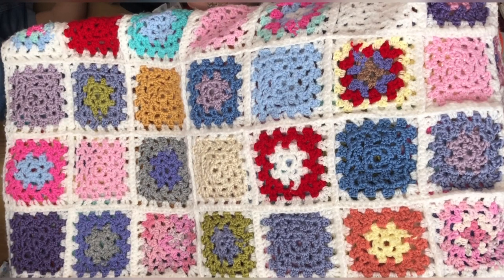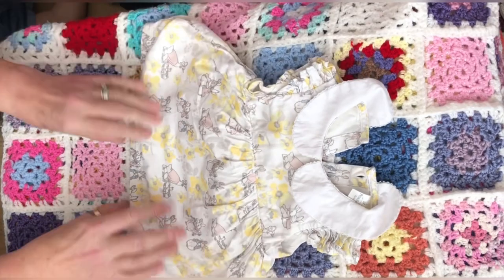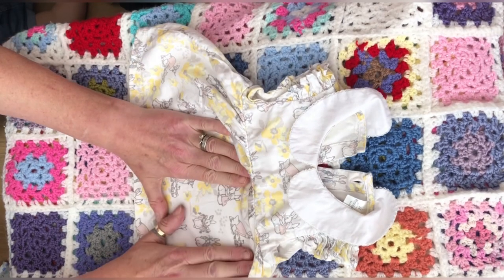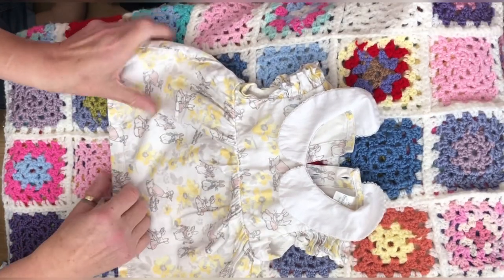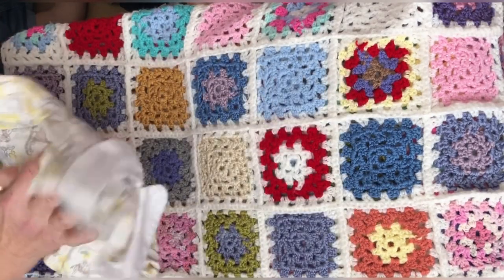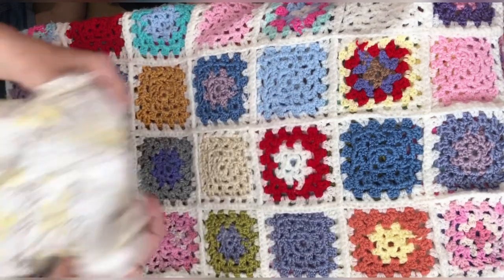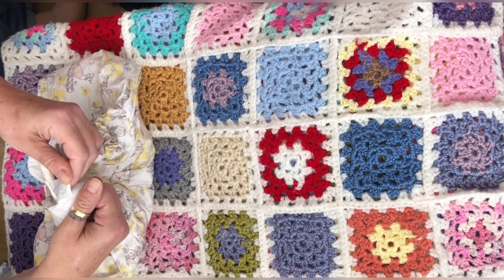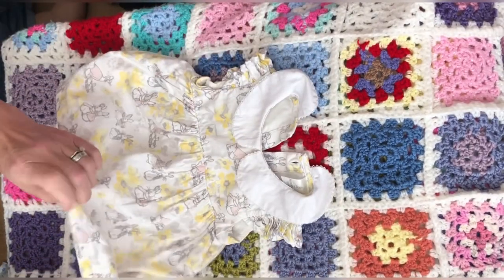I have got a new Peter Rabbit dress to show you. Let me get it out — this came from vintage. I love it, it's so cute. I've not seen this dress before. It's got Peter Rabbit on it, and I don't know whether that's Lily Bunny or whether it's Flopsy, Mopsy and Cottontail. We've also got Jemima Puddle-Duck and her ducklings on there as well. It's in pretty spring colours — yellow, gray, pink and blue — and it has a lovely little collar. It's by the World of Peter Rabbit, Beatrix Potter.